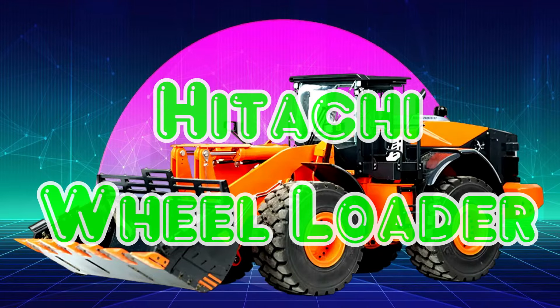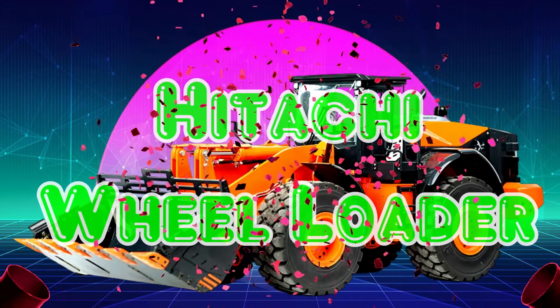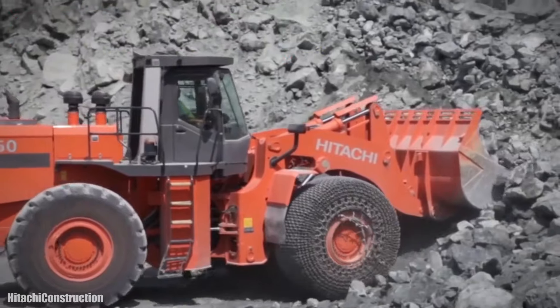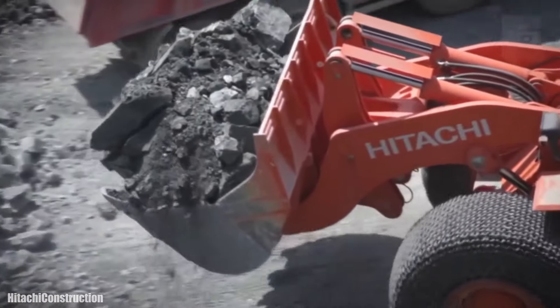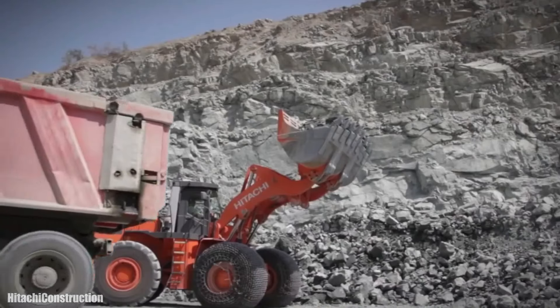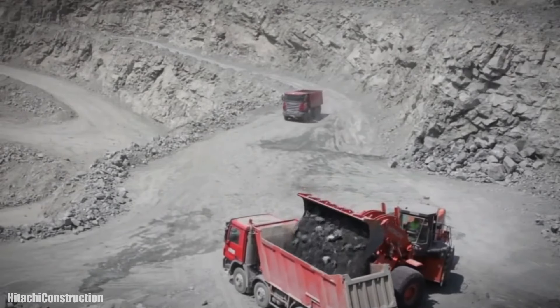Hitachi Wheel Loader. Xe Xúc Lật Hitachi là một trong những dòng xe xúc lật được sản xuất và phát triển bởi Tập đoàn Công nghiệp Hạng Nặng Hitachi, một trong những thương hiệu hàng đầu trong ngành sản xuất thiết bị công nghiệp.